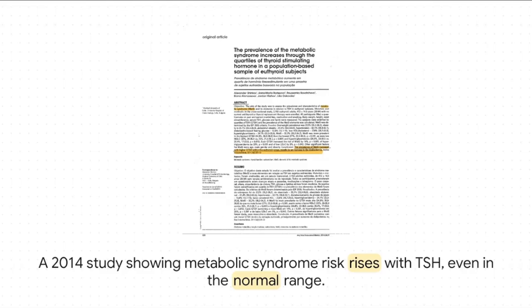This is the central mechanism we have to get our heads around, and it's not just about insulin acting alone — other systems are deeply involved. A 2014 study found that as your thyroid stimulating hormone, or TSH, goes up, even if it's still inside the normal range, your risk for metabolic syndrome goes up right alongside it. This is a huge clue that to fix our metabolism, we've got to look at the whole system.